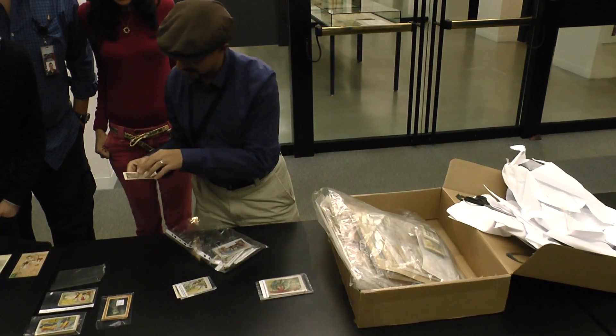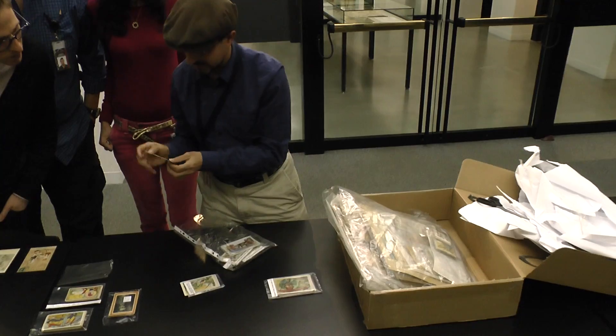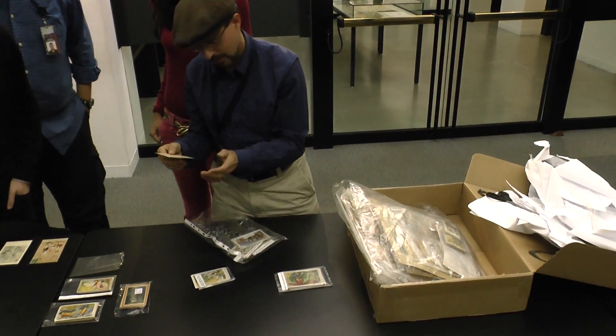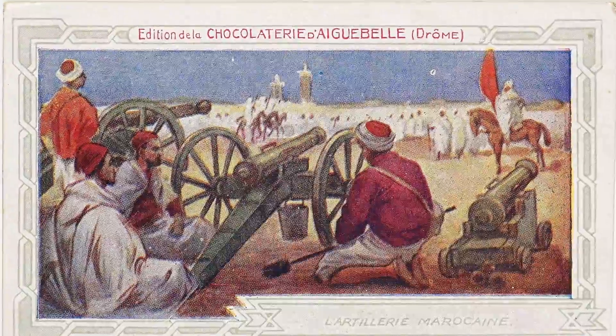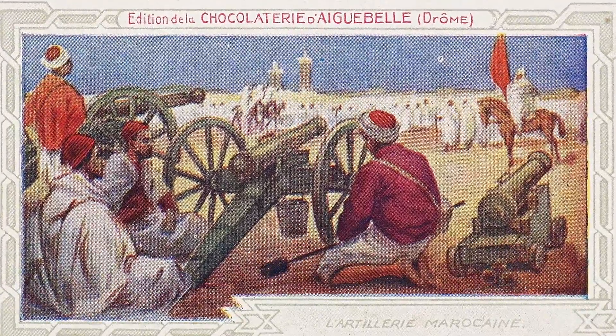That's a good one — Spain, Spanish flag, and published in Barcelona. So chocolates, from the 1920s, French War in Morocco.